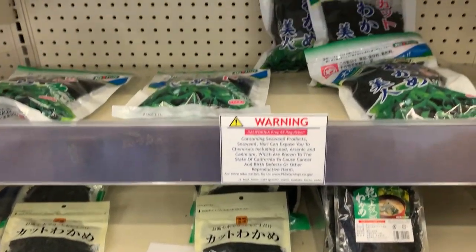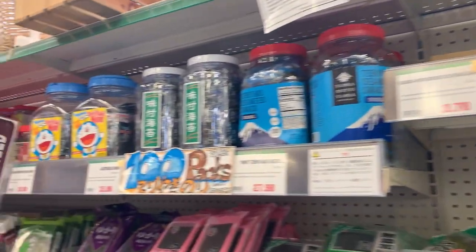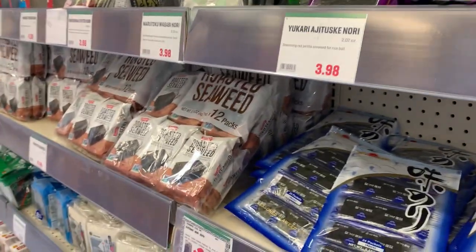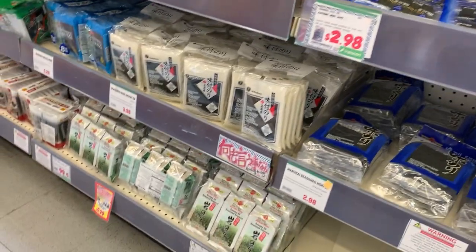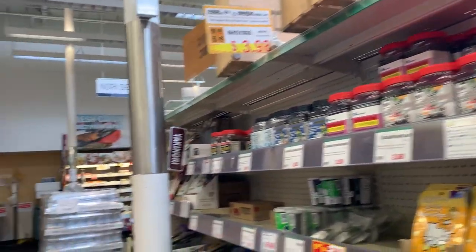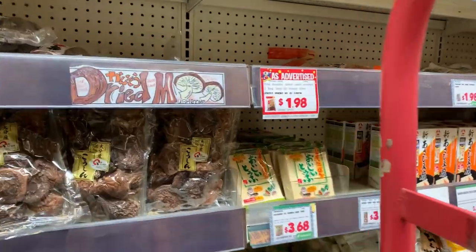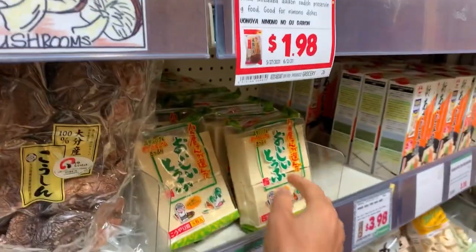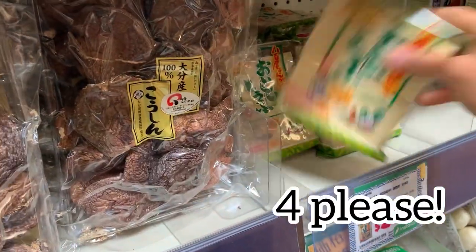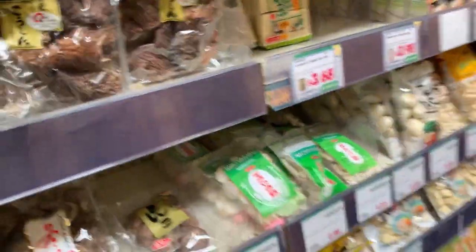Here is the seaweed section — there's wakame, kombu, nori seaweed. Those would be the main types of seaweed. There's also flavored nori, or ajitsuke nori as we call it — a lot of different kinds. And here, I love these — I have to stock up on these. These are freeze-dried tofus and they're supposed to be extra nutritious. I'm going to take four because we just love them, we can't get enough of them.